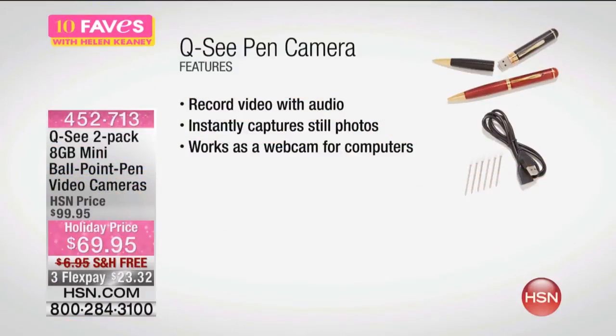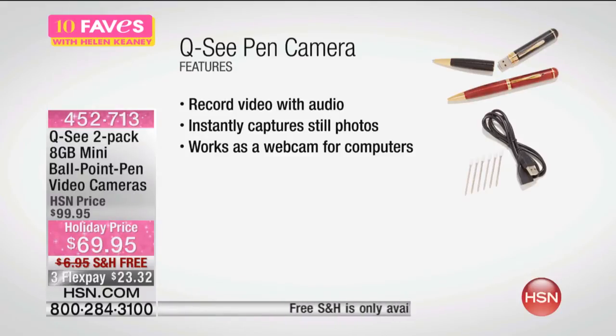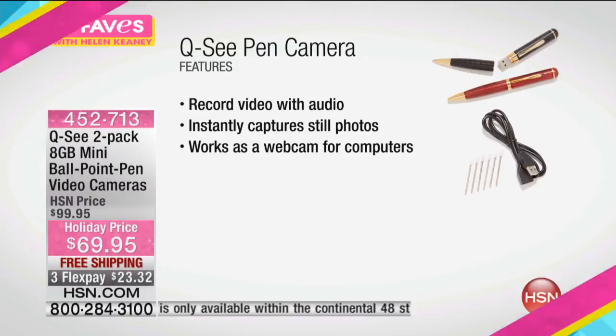So here's what it can do: it records video with audio, instantly captures still photos, and works as a webcam for your computer. So this one is sold out. I'm going to open it up and show you — it's basically a little video camera that looks like a pen. We're not here at HSN telling you how you want to use these, but there are a lot of really fun things you can do with them.